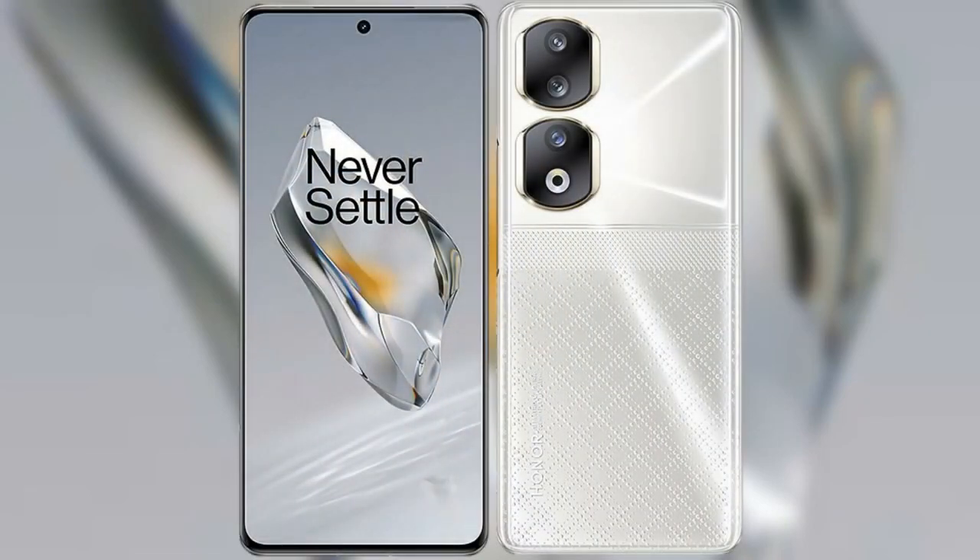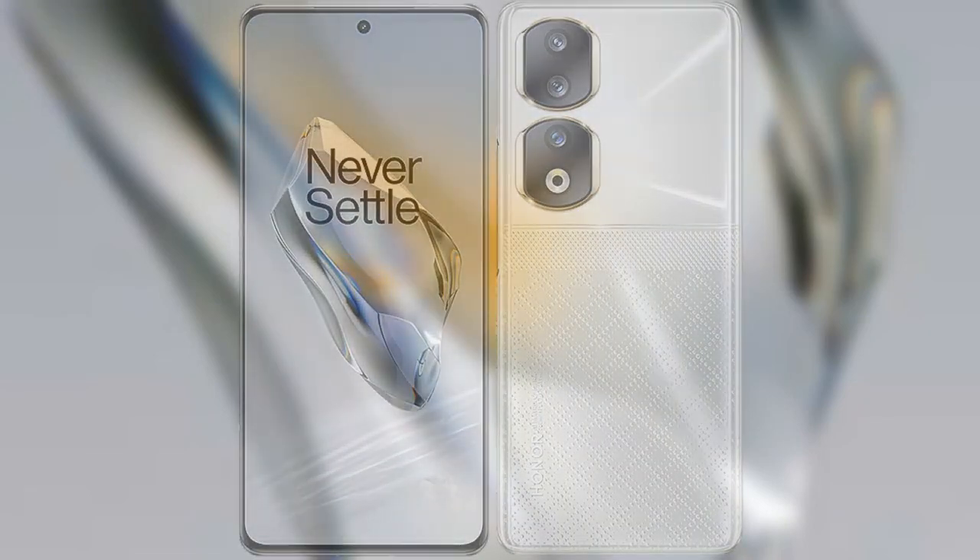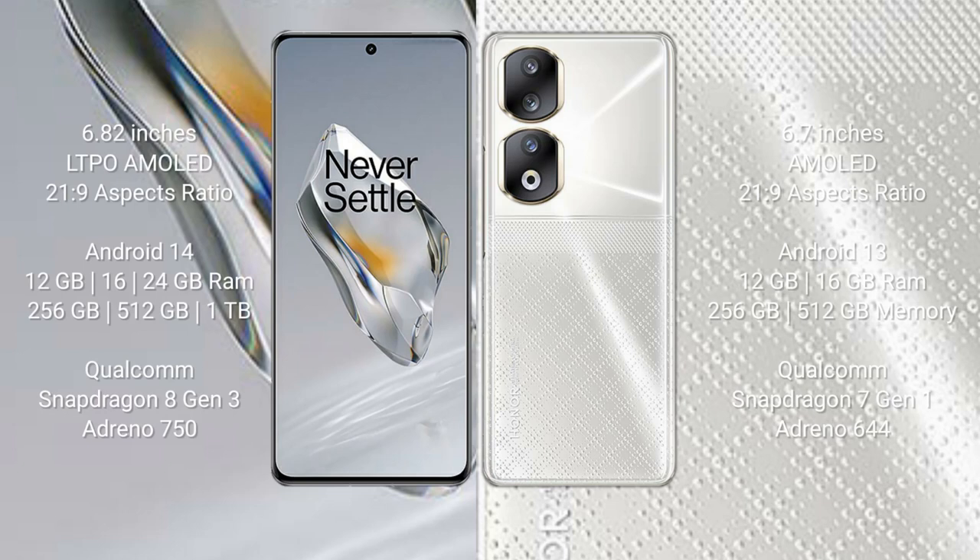I will compare the new OnePlus 12 with the Honor 90. The OnePlus 12 comes with a 6.82-inch LTPO AMOLED display with 120Hz and 21:9 aspect ratio. The Honor 90 comes with a 6.7-inch AMOLED display also with 120Hz and 21:9 aspect ratio.